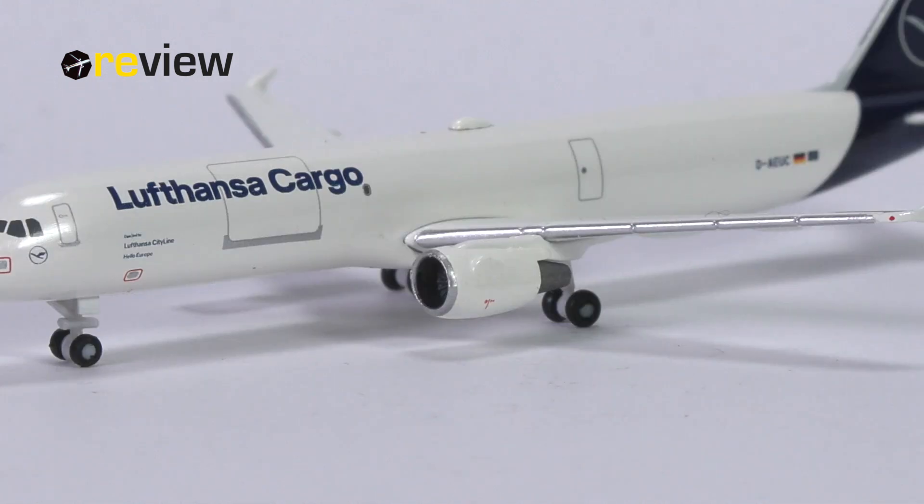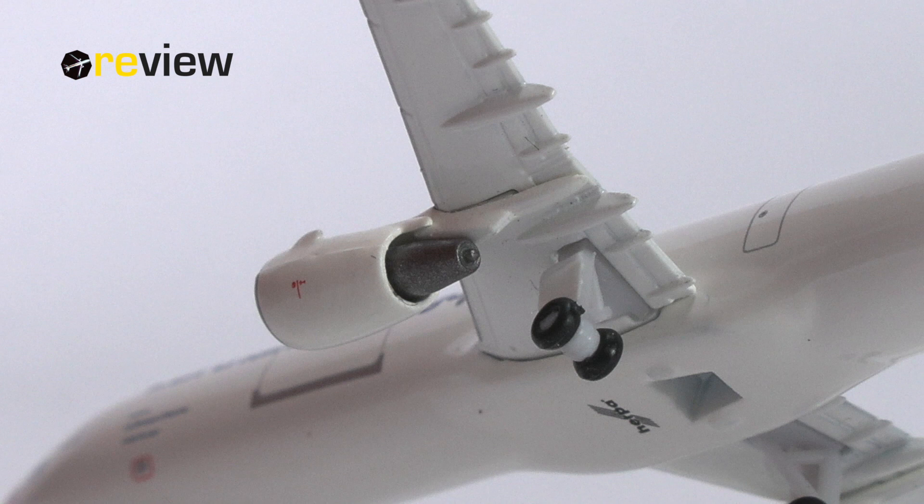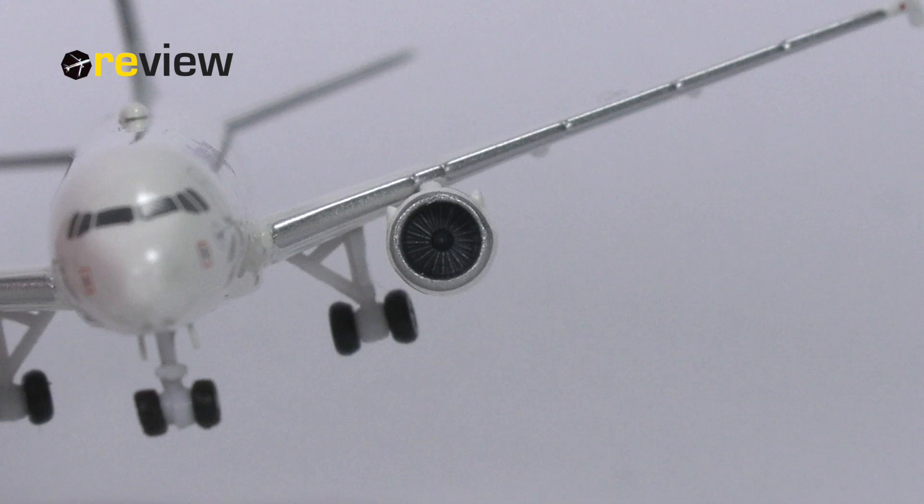Then, the engine nacelles. They have been kept in all white, just as most of the fuselage, but we do find the silver leading edge as well as some safety markings printed on. Not too much detailing here, but at least the safety markings do elevate the engines a little bit. When it comes to the physical detailing, I think that is perfectly fine, especially from the front where you can nicely see the engine fan blades.